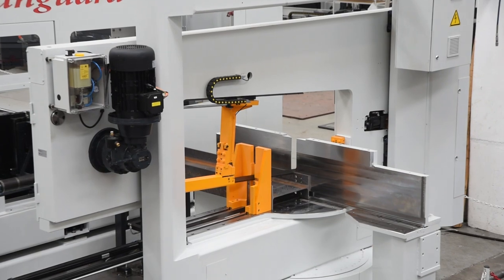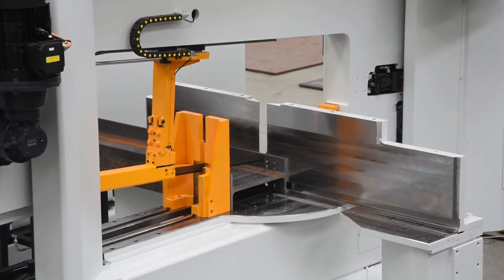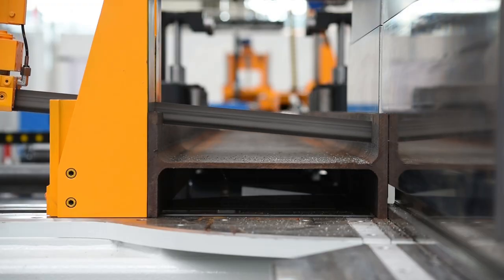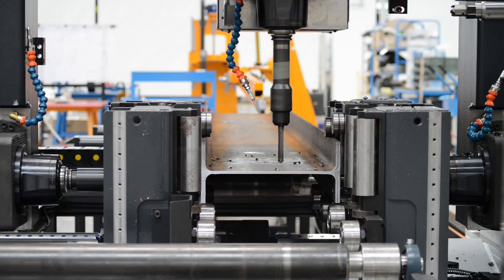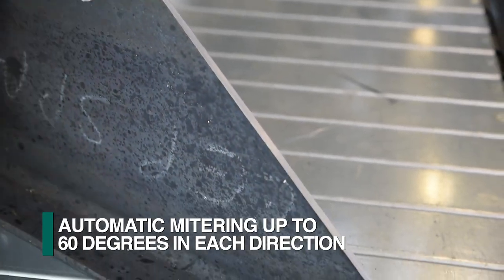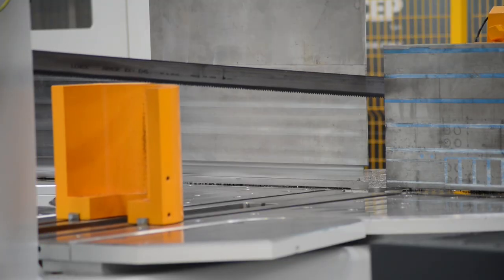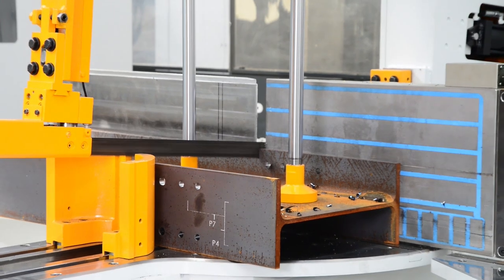All the drill lines in the Vanguard product line can be combined with a corresponding FICHEP engineered and manufactured bandsaw that matches the maximum section width capability of the drilling line. The saw is fully integrated into the system using the same CNC control and software for full production cell automation. Each FICHEP bandsaw can provide full programmable mitering capability up to 60 degrees in each direction. The horizontal material clamps and the vertical position of the cutting head are programmable axes whose positions are generated automatically by the software.